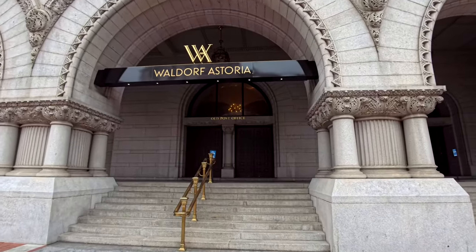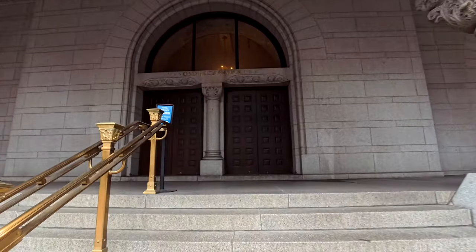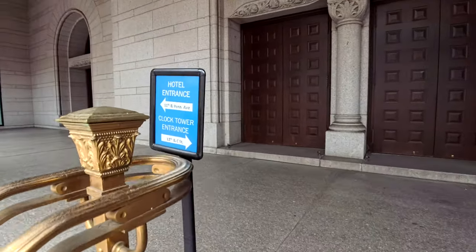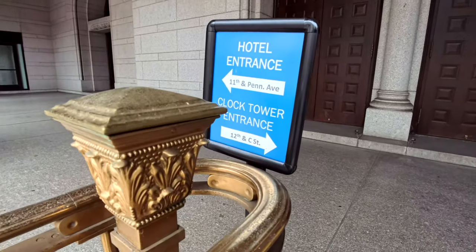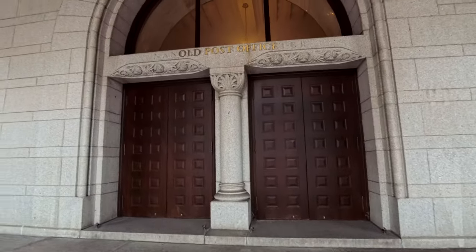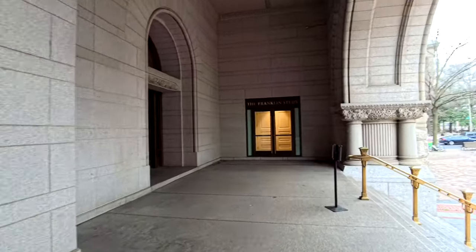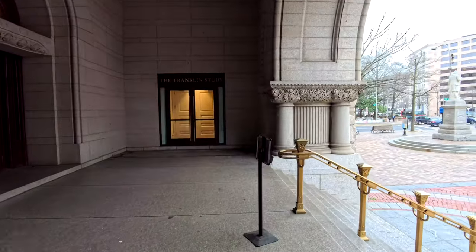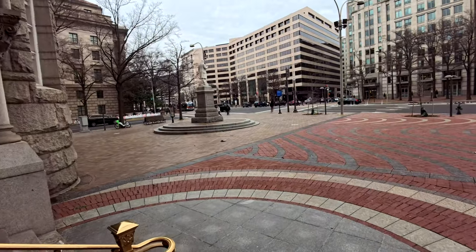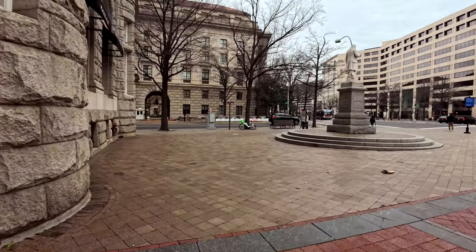Here we are at the Waldorf Astoria and the old post office. There is a sign here that says hotel entrance at 11th and Penn, and clock tower entrance at 12th and C. So I guess we're going to head over to the clock tower entrance. There is the Franklin study, but we're going to head out this way — that's 12th Street right there — and we want to go to 12th and C so that we can get in to the clock tower.